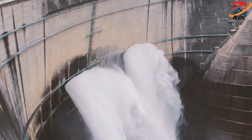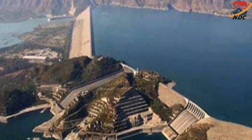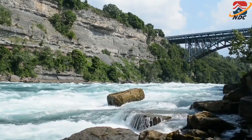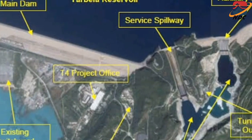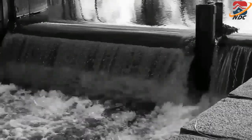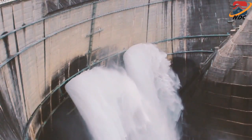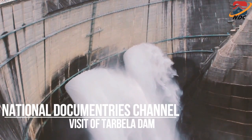The Tarbela Dam reservoir is 80.5 km long with a surface area of 250 square kilometers. The dam's two spillways are on the auxiliary dams rather than the main dam. The main spillway has a discharge capacity of 18,406 cubic meters per second and the auxiliary spillway 24,070 cubic meters per second.